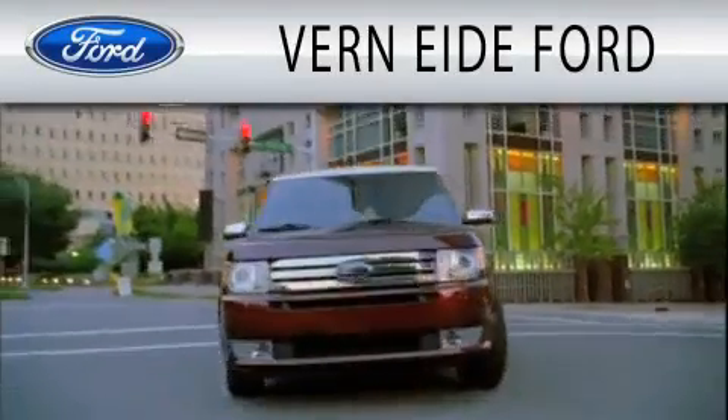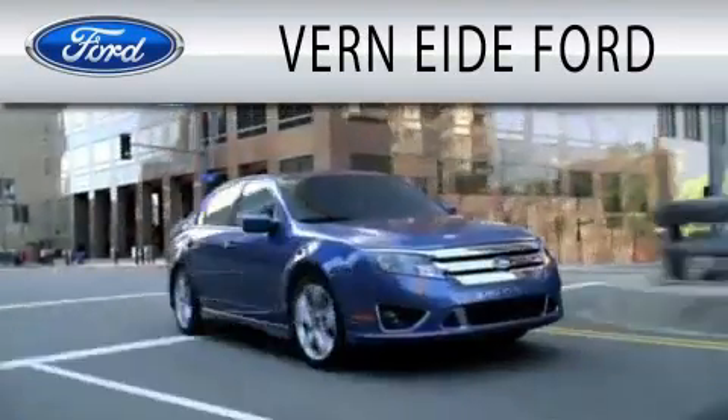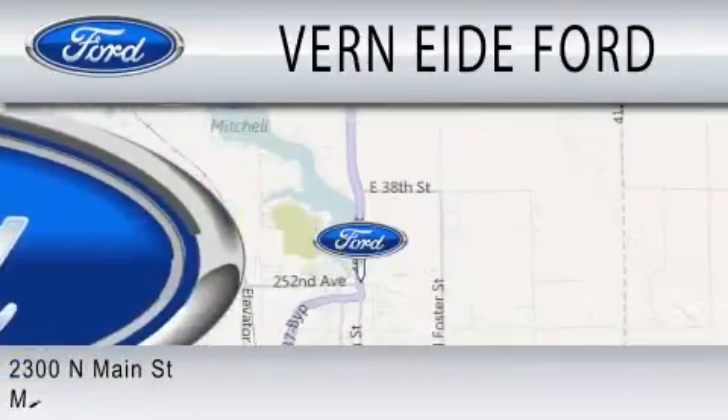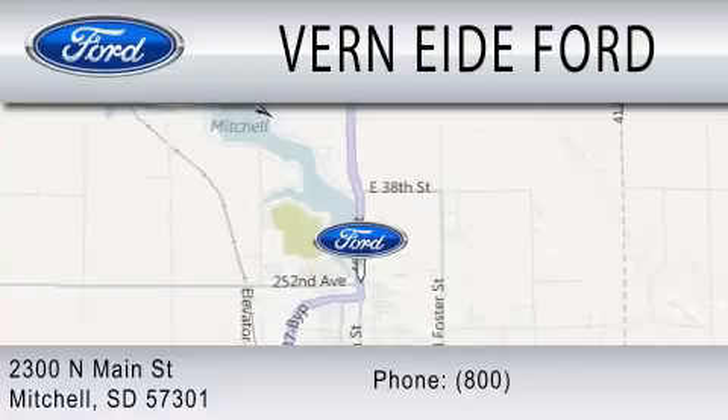Vernite E-Ford is dedicated to doing everything possible to ensure that the experience you have selecting your next vehicle is as pleasant as possible. We are located at 2300 North Main Street in Mitchell.